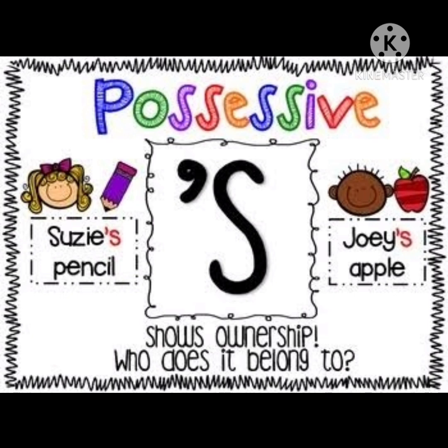Children, you know that we use possession words when something belongs to someone. In the same way, we use apostrophe and 's' to a naming word to show that something belongs to someone. In the last class we used pronouns. Now today we are going to learn possessive nouns. We use apostrophe and 's' to the naming word to show that something belongs to someone.